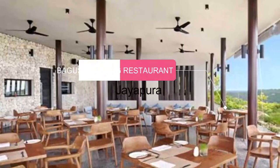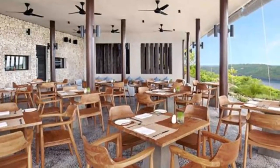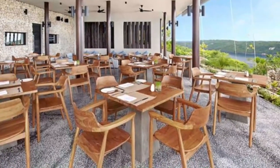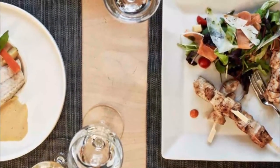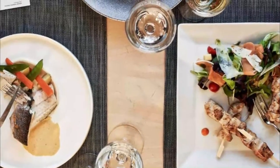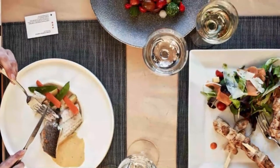Number 2: Bagus Pandang Restaurant. The view from this restaurant was very nice, because it is located on a hill overlooking Jayapura City. At first we were uncertain about this restaurant because it looked so quiet, but after we ordered some food and enjoyed the view, we were so happy. The name of this restaurant also matches with the location — Bagus Pandang means nice view.